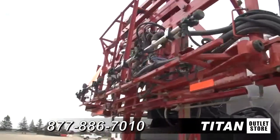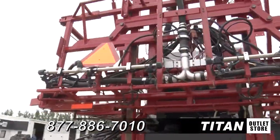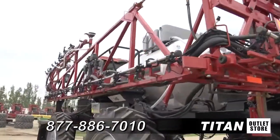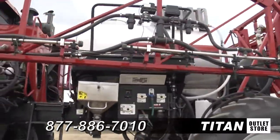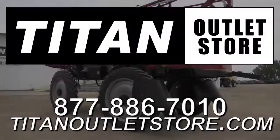If you are interested in a self-propelled sprayer and would like to contact our sales staff, give them a call at 877-886-7010. And don't forget to check out our website at TitanOutletStore.com — Titan Outlet Store, guaranteed iron and guaranteed steel.